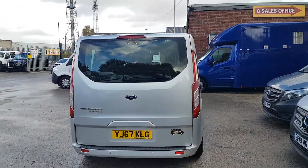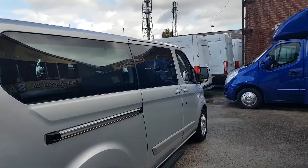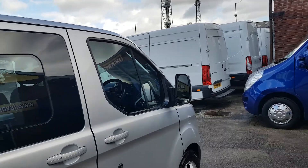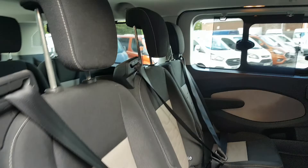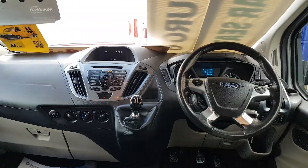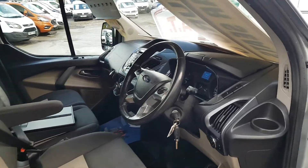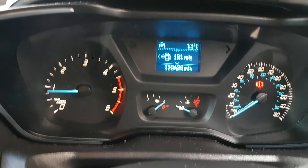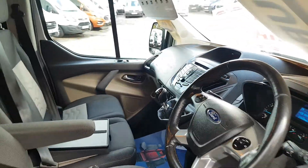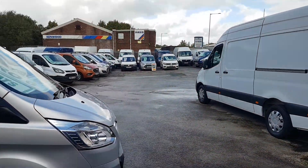So that's a 2018, February 2018, 67-reg. No VAT to pay on the price. Got spare keys with it as well, all the booklets. 133,000 miles. No VAT. Got more minibuses in stock.